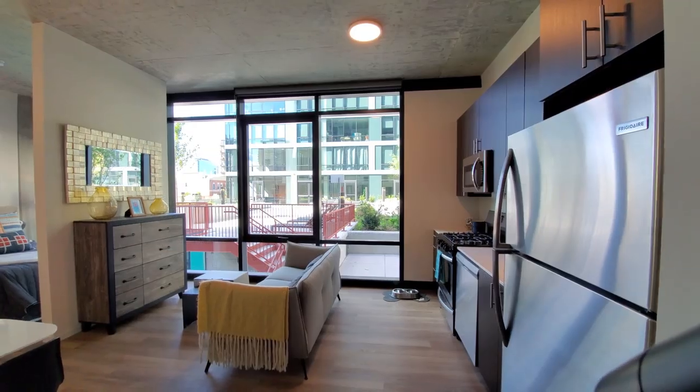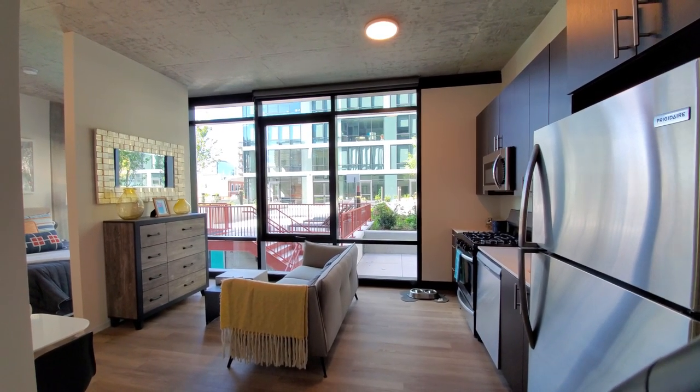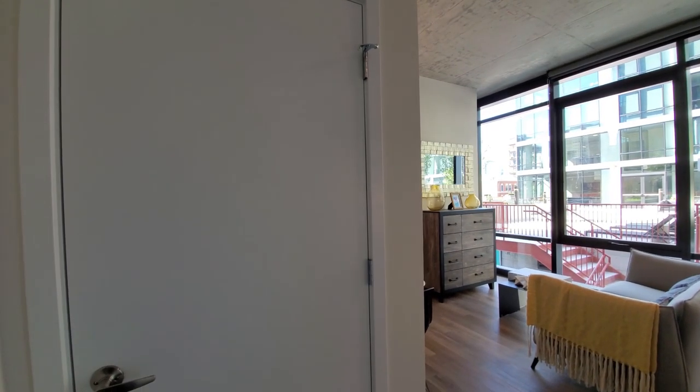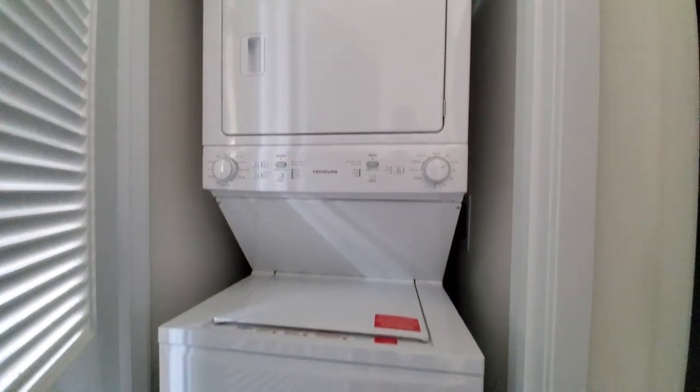I've just stepped into unit 308, a convertible one-bedroom. I've got great floor-to-ceiling windows with roller blinds. There's a closet off to my left, and off to my right, a full-size stacked washer-dryer.